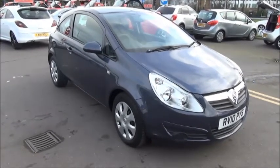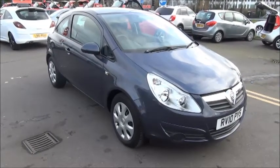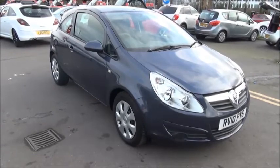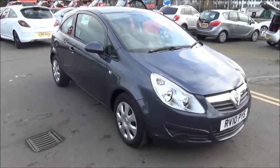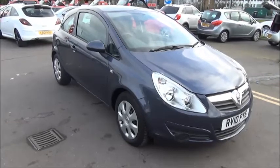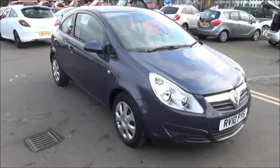Finished in Metro Blue, this car was registered in March 2010 and as you can see is on a 10 plate. The car has a warranted mileage of only 2,000 miles from new. The Corsa has a CO2 figure of only 134, which equates to a road fund licence fee of £130 annually.